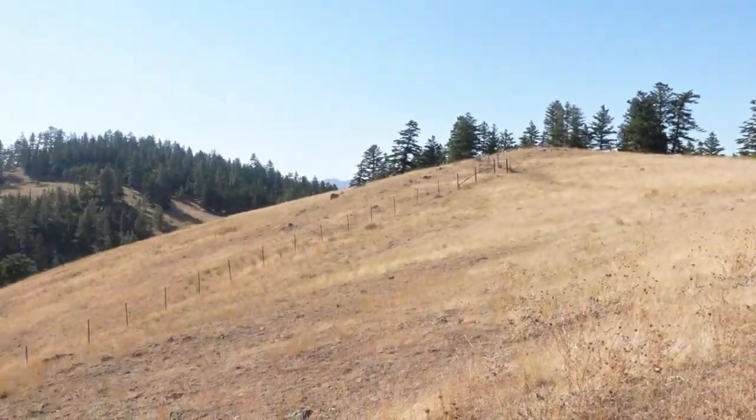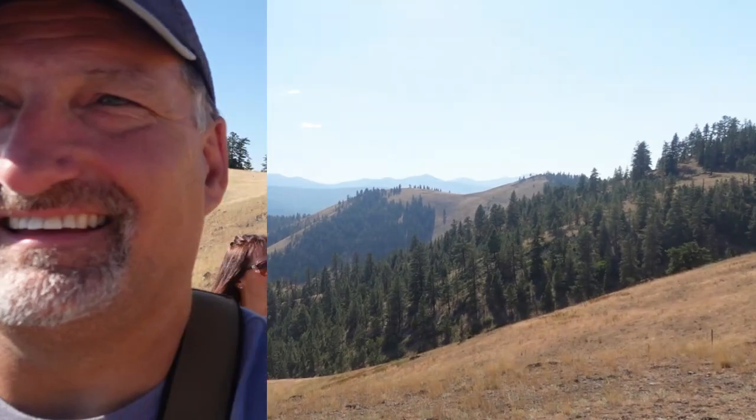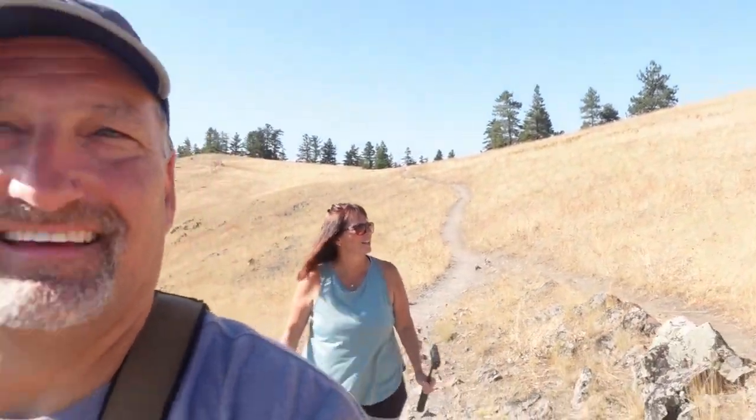Terry's got her bear spray because they told us to be bear aware. We're bear aware all right — we already found a big pile of scat. Miss Terry found a ginormous pile of scat. So we're very bear aware. There's a lookout just up there.